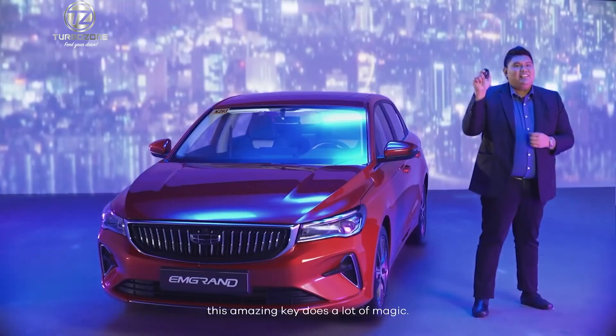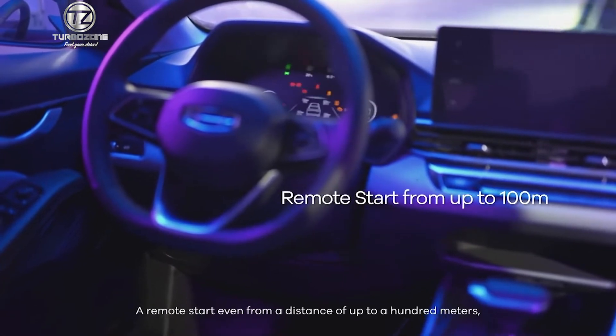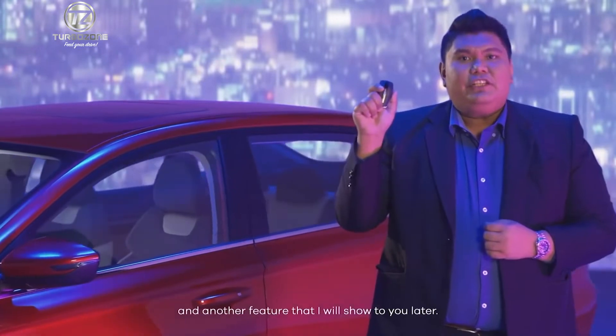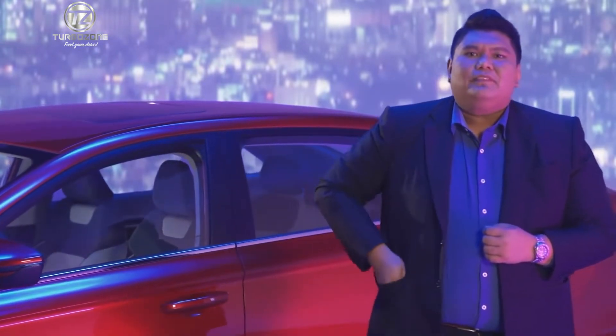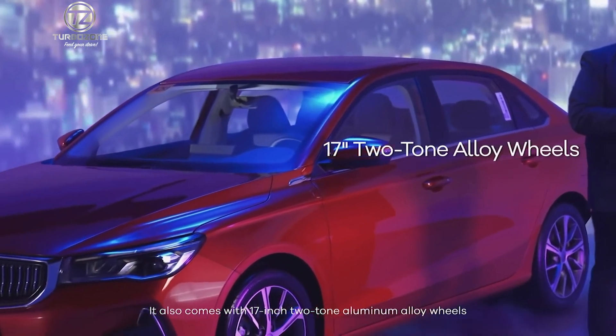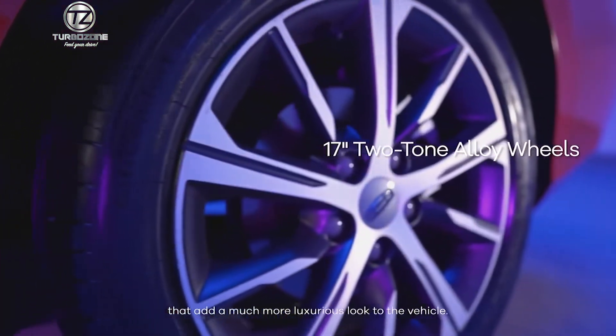This amazing key does a lot of magic: a remote start even from a distance of up to 100 meters, the ever-convenient keyless entry, and another feature that will be shown later. It also comes with 17-inch two-tone aluminum alloy wheels that add a much more luxurious look to the vehicle.